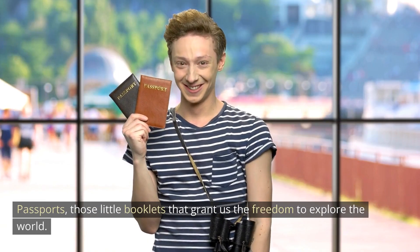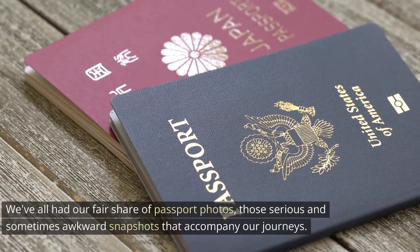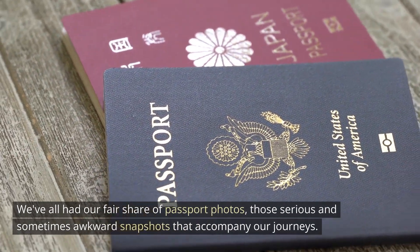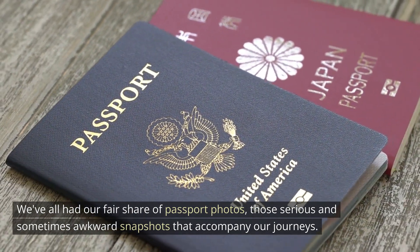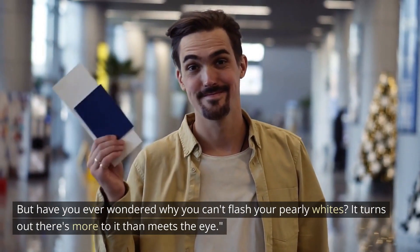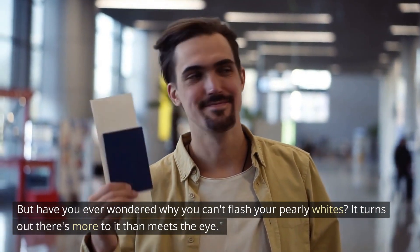Passports — those little booklets that grant us the freedom to explore the world. We've all had our fair share of passport photos, those serious and sometimes awkward snapshots that accompany our journeys. But have you ever wondered why you can't flash your pearly whites? It turns out there's more to it than meets the eye.